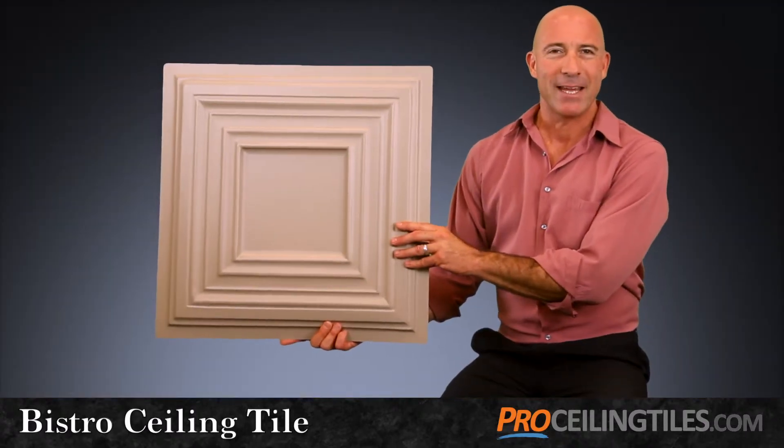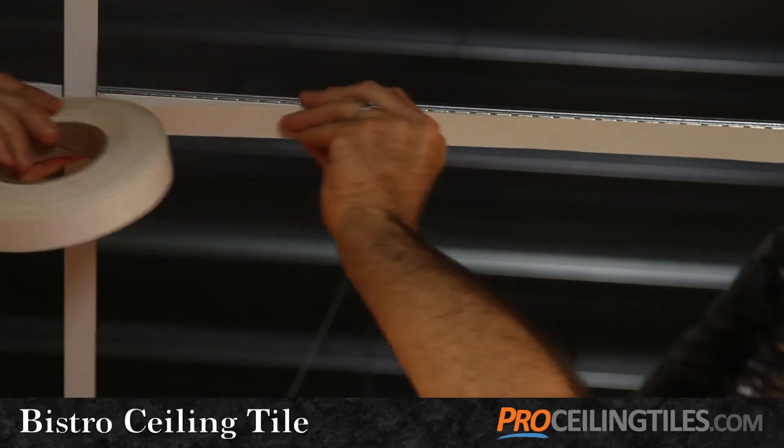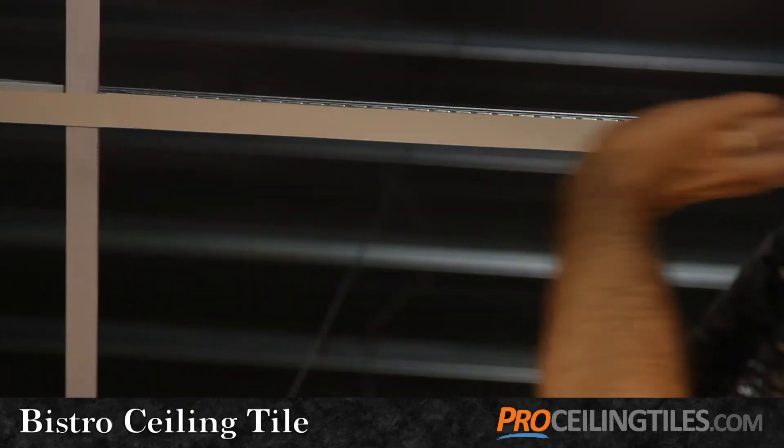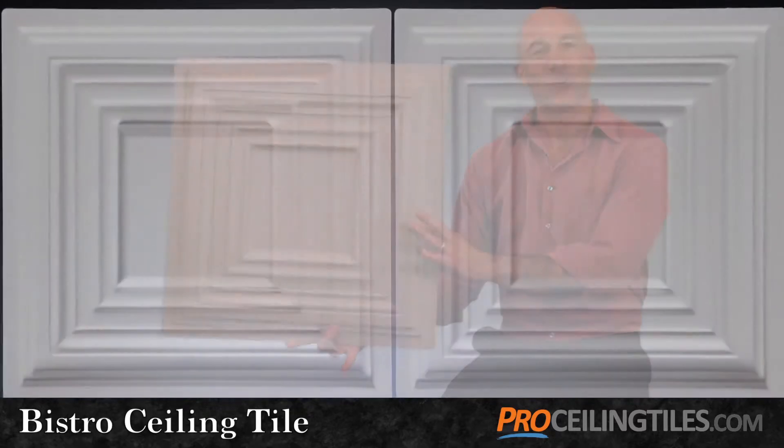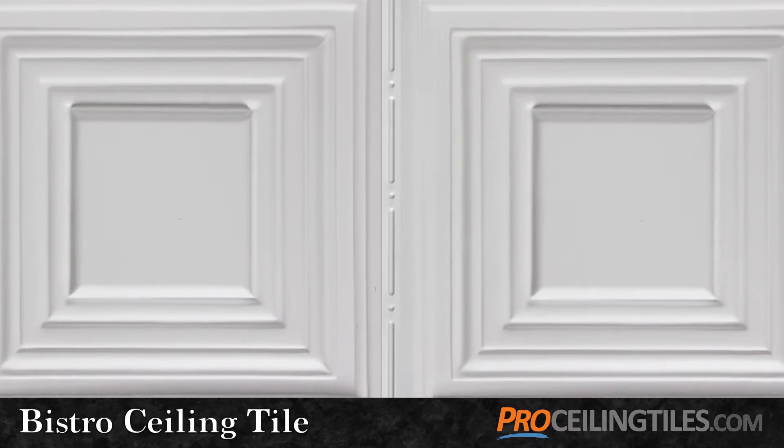In ceiling grid applications, we also recommend that you use our grid tape to dress up that plain white ceiling grid and give it a little bit of color. In direct mount applications, our grid strips or tape are a great way to cover the seams between the tiles.